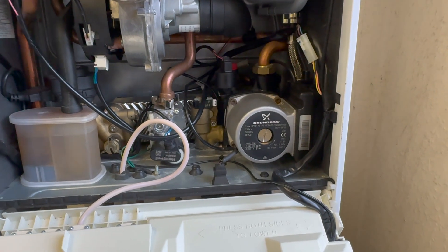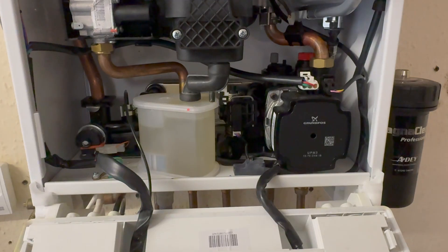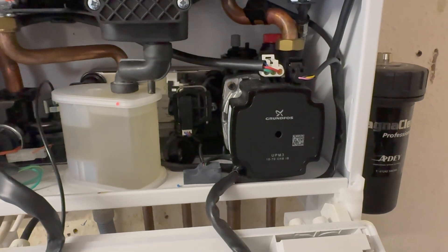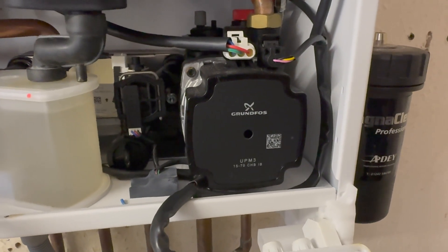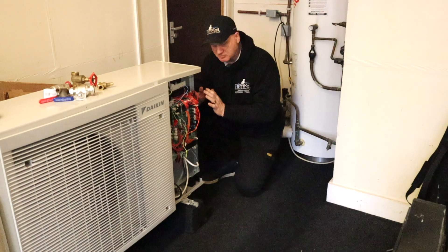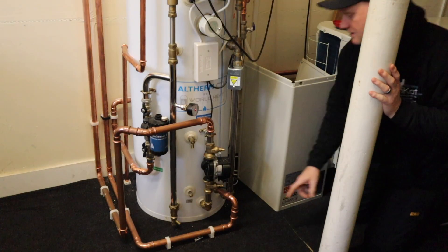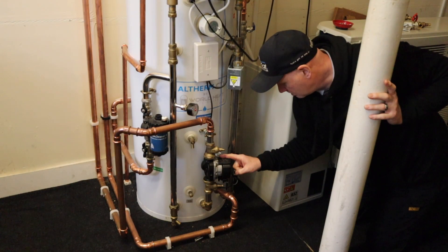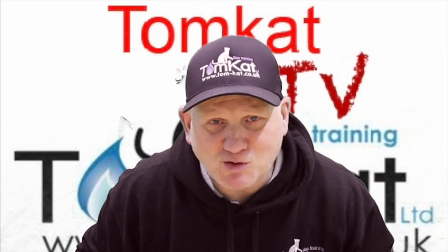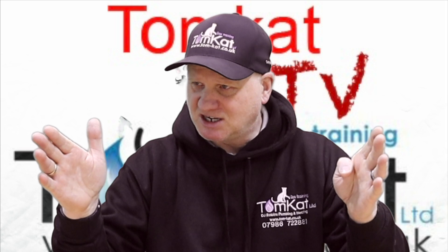This is what a standard efficiency pump looks like in a boiler, and this is what an ERP pump looks like inside a boiler. Did you know a heat pump has two ERP pumps? One in the unit and another one on the actual cylinder. They revised it again in 2021, which basically moved us from A to G. So that's where we're up to with ERP.